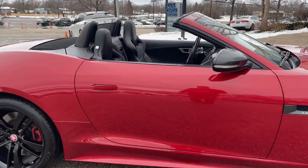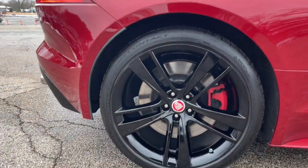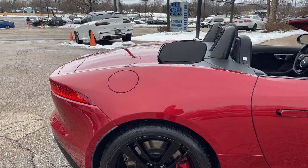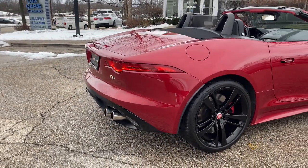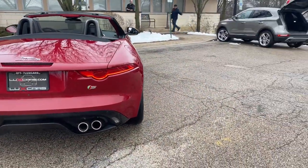Premium Pack 3, Vision Pack 3, Extended Leather Pack, Climate Pack, Performance Pack, Black Pack, Design Pack, Navigation System, Active Exhaust System, Red Brake Calipers, Configurable Dynamic Mode, Performance Seats, Meridian 770 Watt Audio System with 14 Speakers.